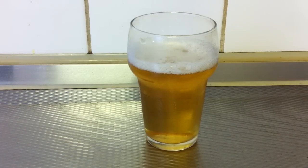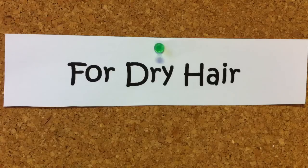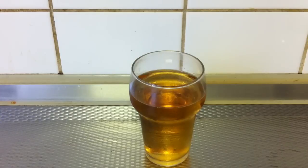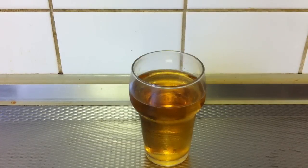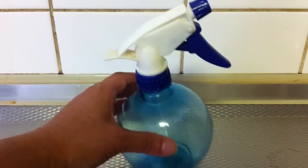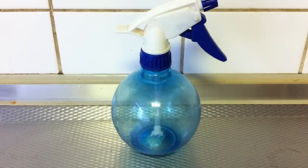Beer can be used for different types of hair. It can be used for dry hair. For dry hair, you are gonna put six tablespoons of beer into a spray bottle. Then you're gonna spray your hair and comb your hair gently while you're spraying the beer. This will help spread the beer all over your hair. Leave it for about half an hour and then rinse it off with cool water.